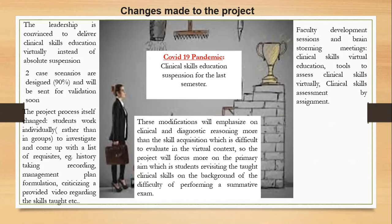These modifications will emphasize more on clinical and diagnostic reasoning rather than skill acquisition itself, which is difficult to evaluate in a virtual context. The project will now focus mainly on the primary aim, which is student revisiting of the taught clinical skills, given the difficulty of performing a summative examination in our context.